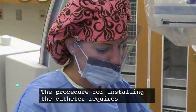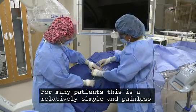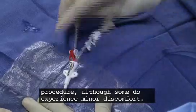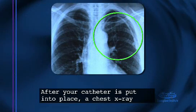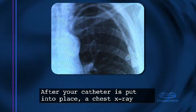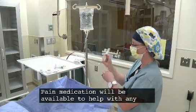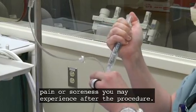The procedure for installing the catheter requires local anesthesia. For many patients, this is a relatively simple and painless procedure, although some do experience minor discomfort. After your catheter is put into place, a chest x-ray will be done.